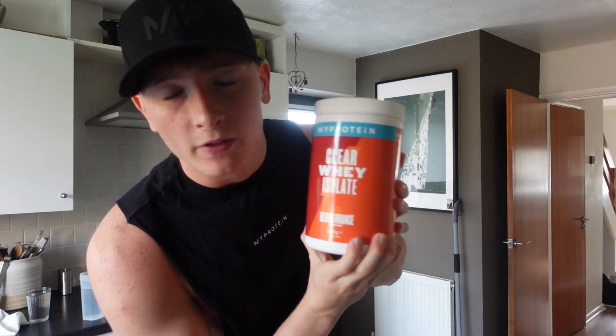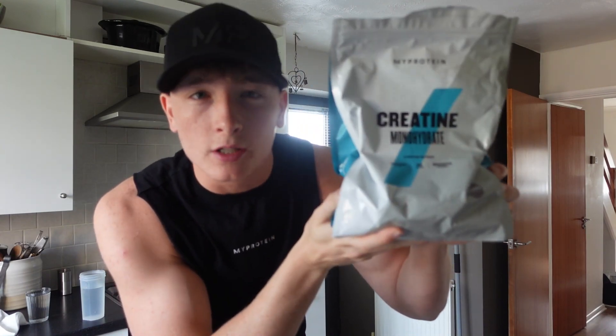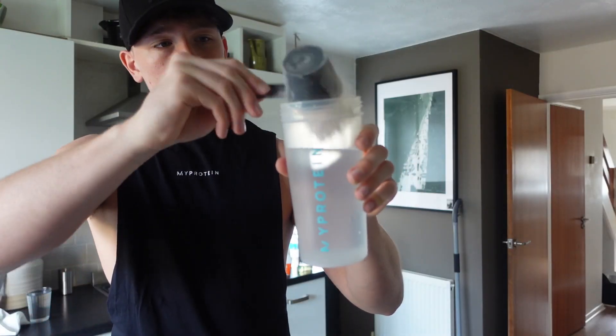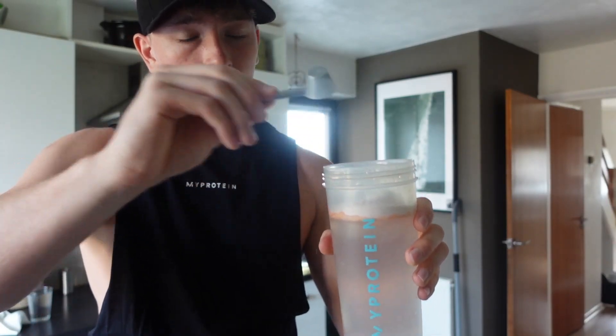Most of the time between my first meal and my second meal of the day, I have one of these — MyProtein Clearway, tastes like squash, 20 grams of protein, it's banging. And in the shaker I also chuck some creatine in. I'd say that's a pretty standard scoop of creatine. I do this most days purely because it's such an easy way to get creatine in, and it is just so good.